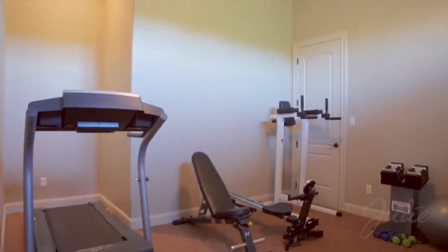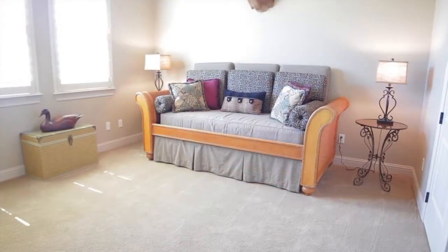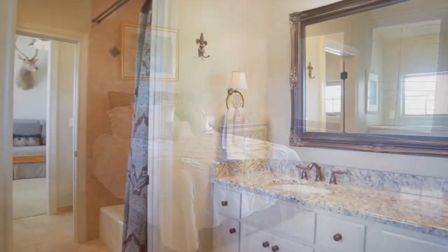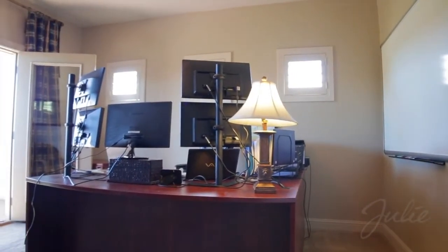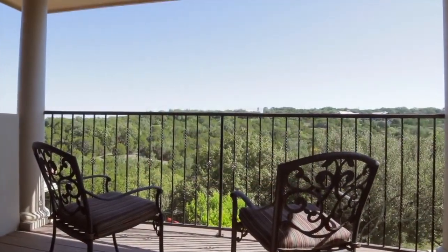Upstairs, a flex space makes the perfect dedicated media room or home gym. The second and third bedrooms are joined by an expansive Jack and Jill bath. A fourth bedroom enjoys its own full bath, while a fifth bedroom — now a second office — offers access to a patio with incredible views of hill country.